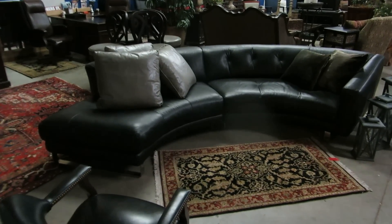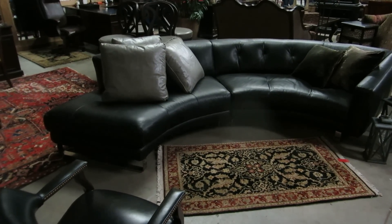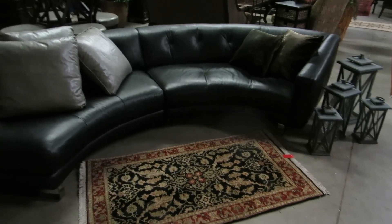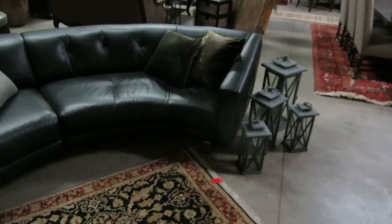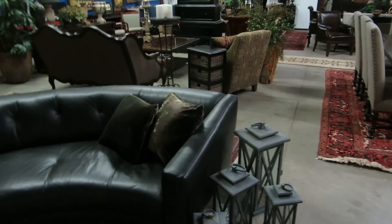Hi, welcome to our estate sale preview this week. We are just east of Nichols Hills in a warehouse. The sale we're doing was inside a multi-million dollar home up in Fairfield Farms. They sold it and this is the furniture that didn't quite fit in the new house, so they moved it to this warehouse so that we could sell it for them.